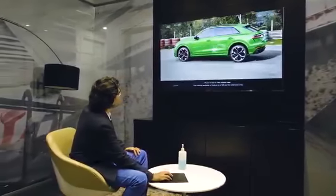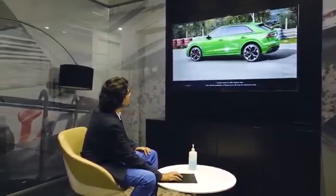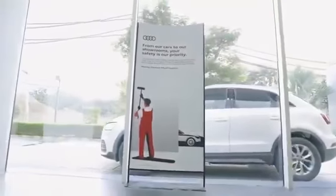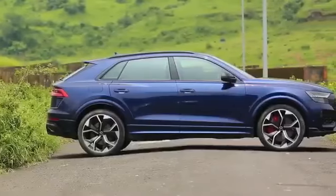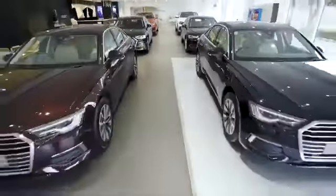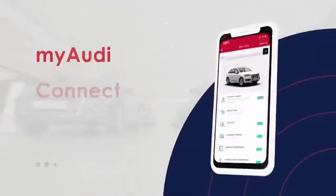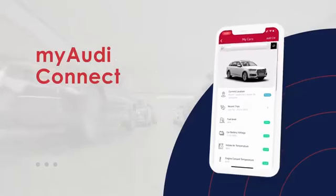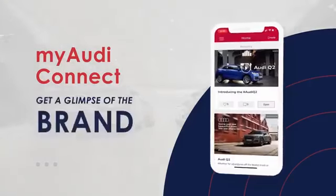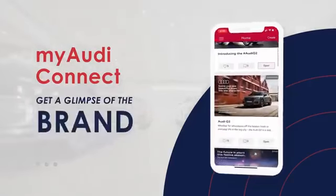Digital customer-centric initiatives are a key focus area for Audi worldwide and one of the pillars on which Strategy 2025 builds. Here in India, Audi was the first premium car brand to unveil and introduce a digitalization roadmap — remember the My Audi Connect.